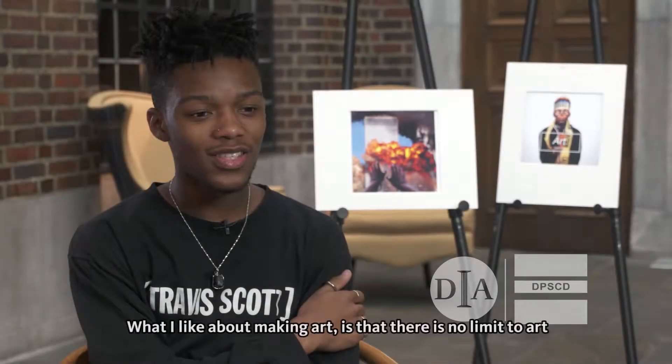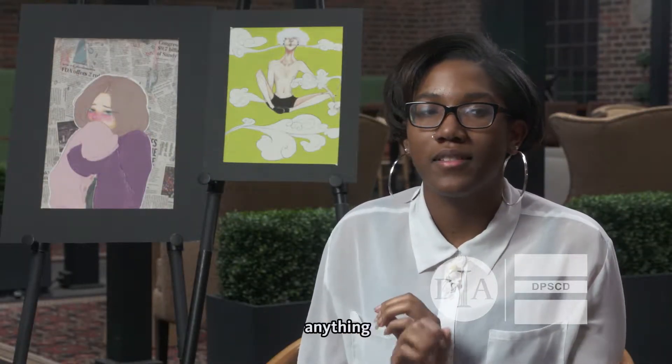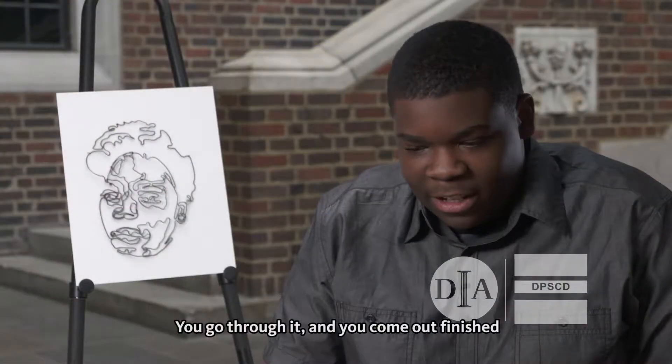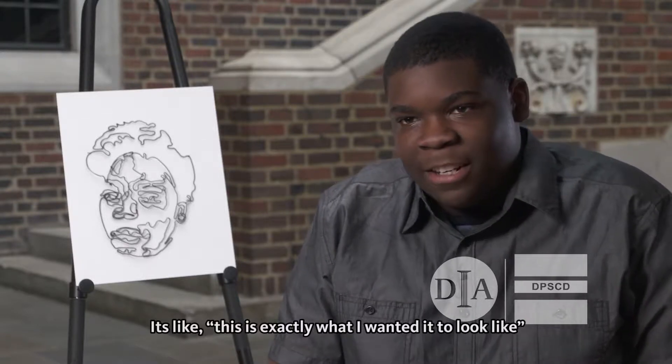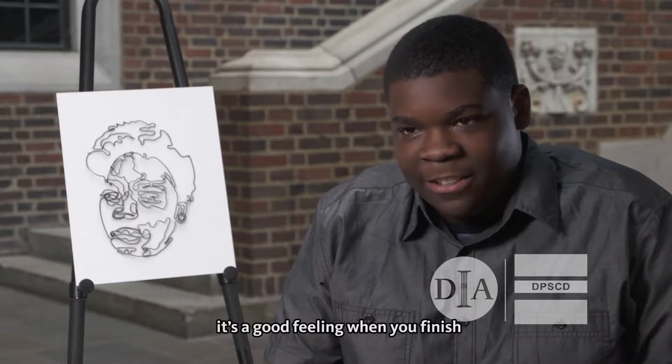What I like about making art is that there's no limit to art. We start off on a blank canvas — a blank anything — and you can just make something so beautiful. You go through it and when you come out finished, it's like, this is exactly what I wanted it to look like, and it's just a good feeling when you finish.